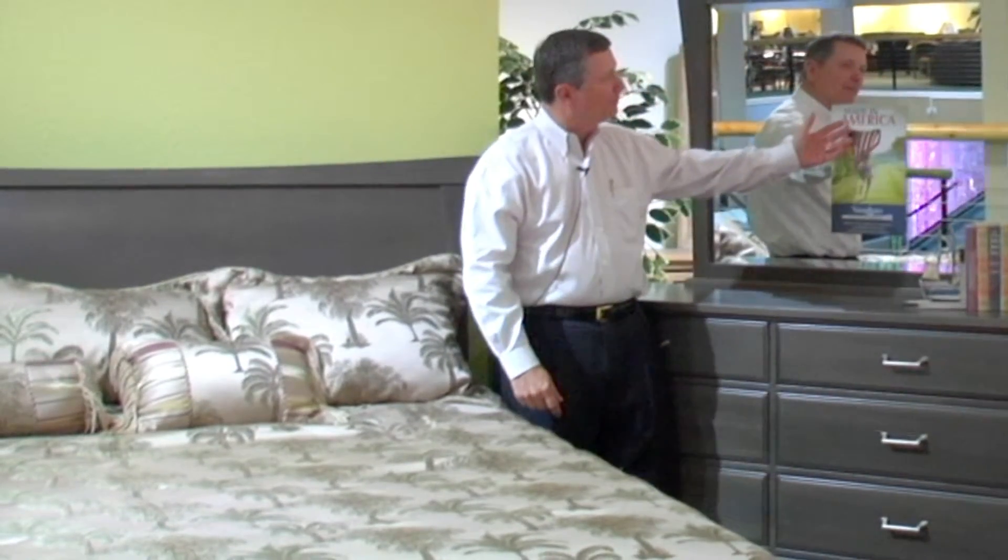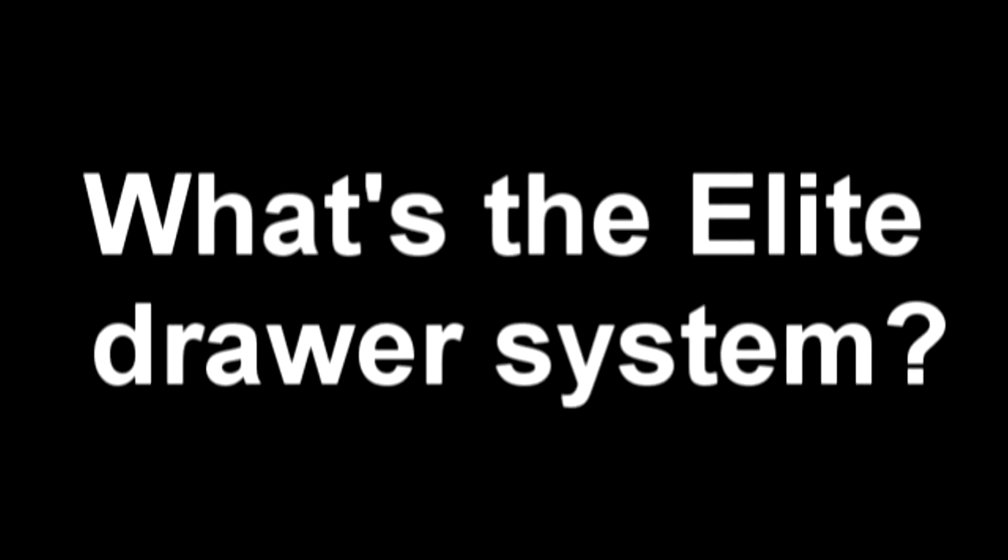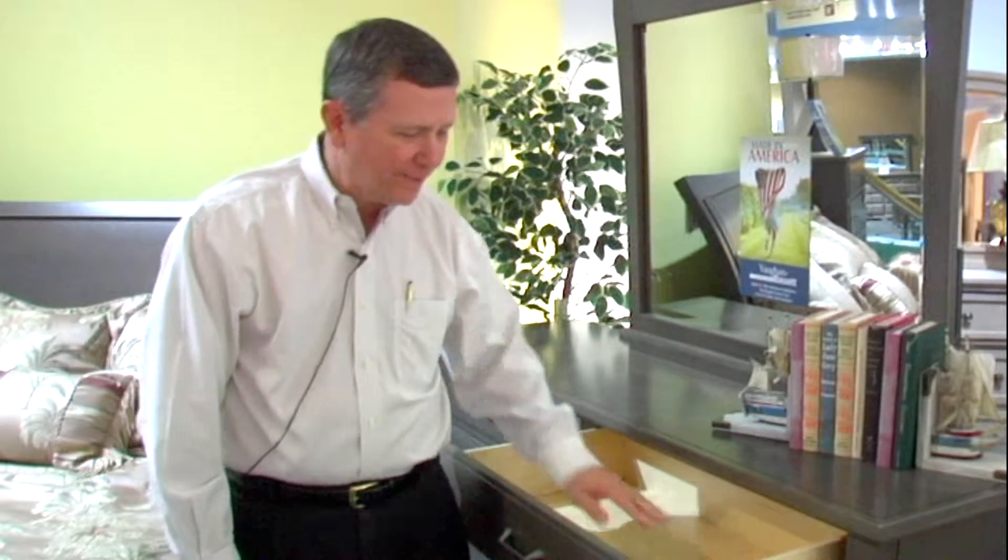The bevel mirror is an added feature. The Vaughn-Bassett Made in America Elite Drawer System is a roller guide, self-closing drawer, but most importantly, the inside bottom and sides are acrylic. They can withstand any kind of pressure — you can put nail polish remover on this and it will not penetrate.